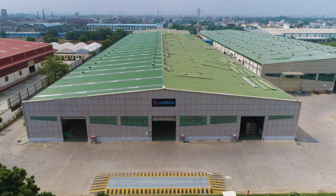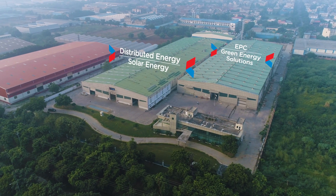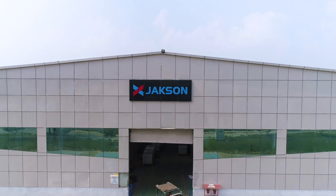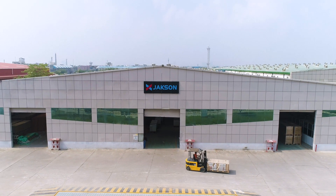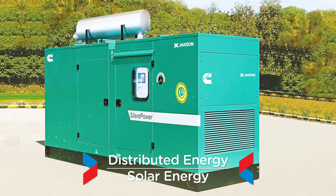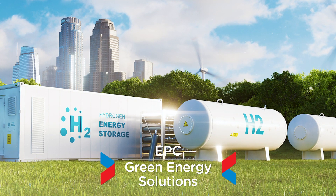Welcome to Jackson Group, India's leading energy and infrastructure solutions company. Established in the year 1947, Jackson Group has a diversified energy portfolio that includes distributed energy, solar energy, EBC and green energy solutions.